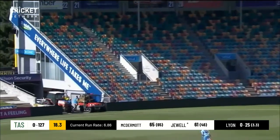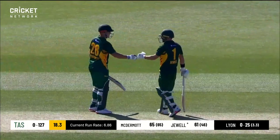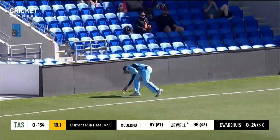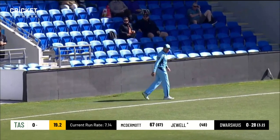Jewell sweeps over the top — fine leg is up — so another boundary. He hit it so well, it gave Moses in the deep there no hope. Another boundary.